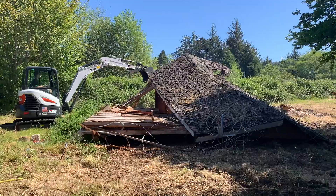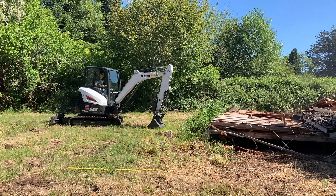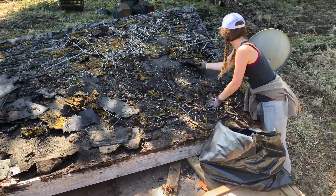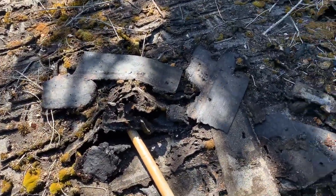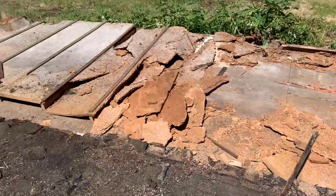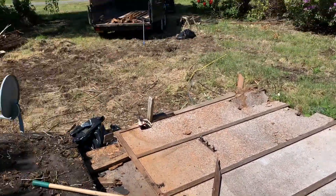Okay, so let's go. I'm using the Bobcat E35, and we saw with some of the 2x4s up here, just to have a round, loading it up in the dump trailer.